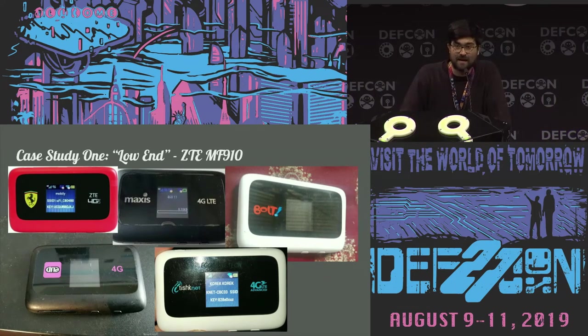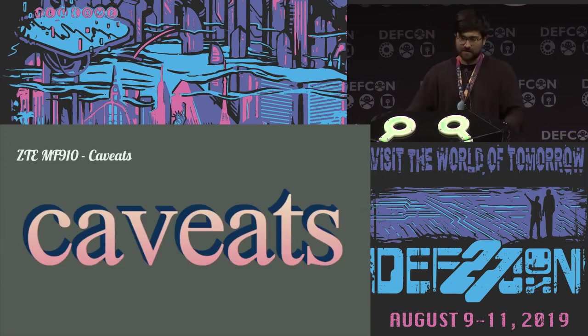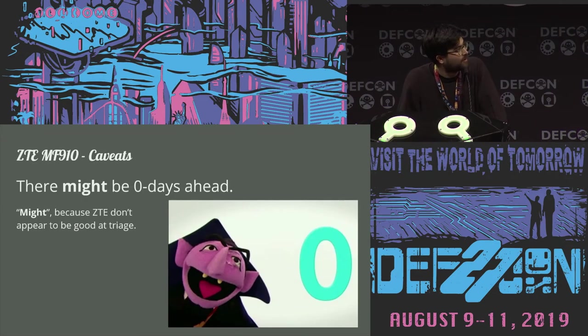The first one is the ZTE MF910. I also had a look at the MF65 Plus and the MF920, which both had really similar code running on them. I'm going for a deep dive on this one because it's end-of-life, easy to get, and really cheap — so if you're interested in looking at these, it's a really good starter. It runs a Qualcomm MDM SoC, which is really common in the MDM series in modems. ZTE is also a massive OEM/vendor, so you tend to find their hardware and software running in lots of devices that aren't badged ZTE.